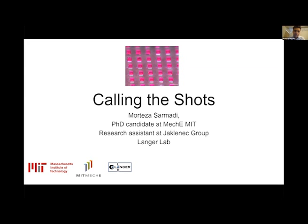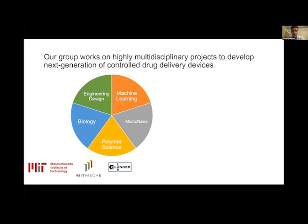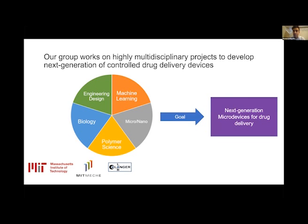A little bit of background into what our subgroup specifically works on in Langer Lab. We utilize a wide range of tools in machine learning and engineering design, biology, macro, nanotechnology, and material science. We integrate all these tools to develop the next generation of micro devices for drug delivery applications, with a wide range of applications in cancer research, immunology, and other areas of biomedical research. It's a highly multidisciplinary area.